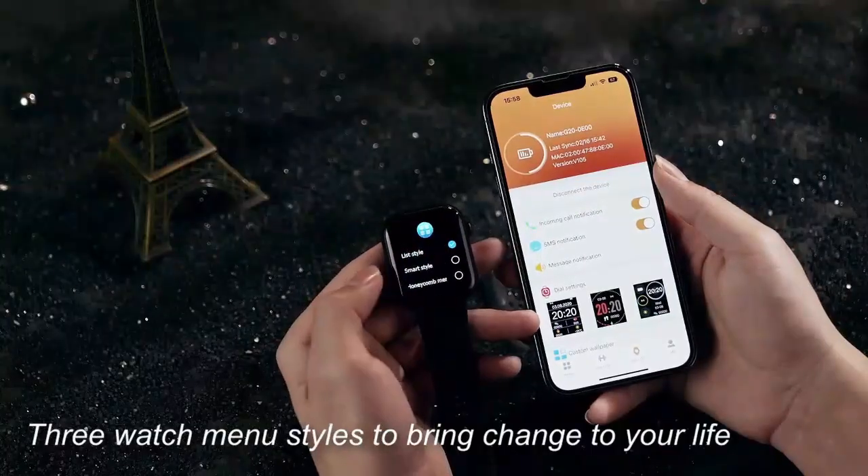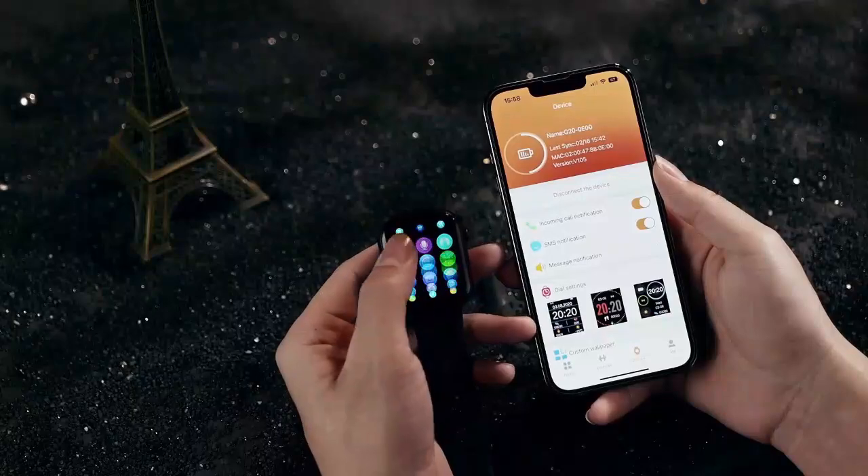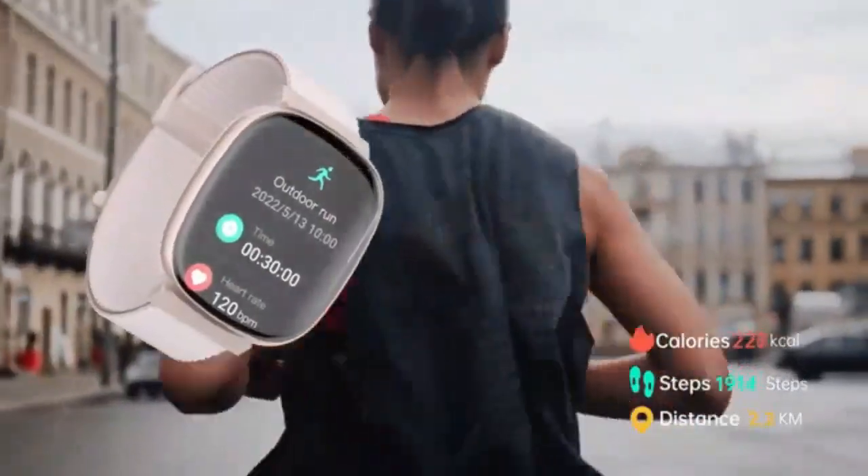Welcome to our channel. Today, we're excited to introduce the Zosk V smartwatch, the perfect blend of style, functionality, and innovation for both women and men.